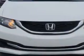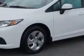Check out this Taffeta White 2013 Honda Civic, equipped with a four-cylinder engine and an automatic transmission. Enjoy an exceptional 39 miles to the gallon on this great car, with features like ABS brakes and halogen headlights.